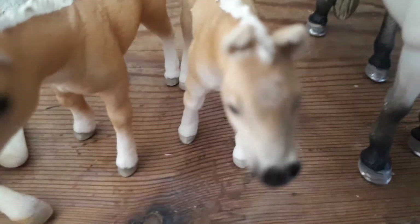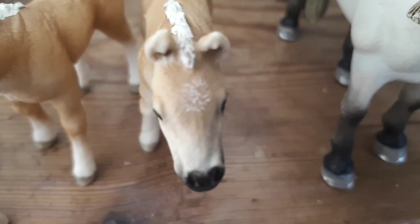Then here are the two twin foals — one's name is Heidi, but I cannot seem to find a name for this one, so please comment down below a name. Thank you!